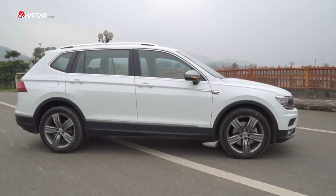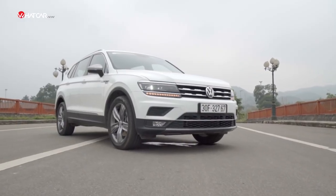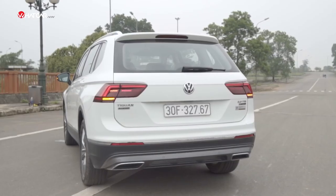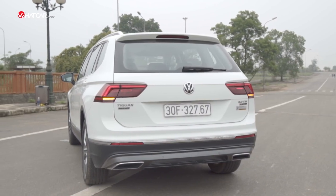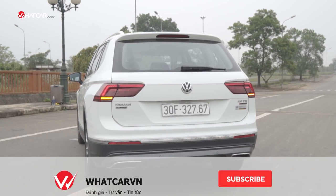One xe gầm cao with 7 places, capable of handling all situations the owner encounters. That's why it is very important, and the next part of this video will bring you more about the Volkswagen Tiguan Allspace.